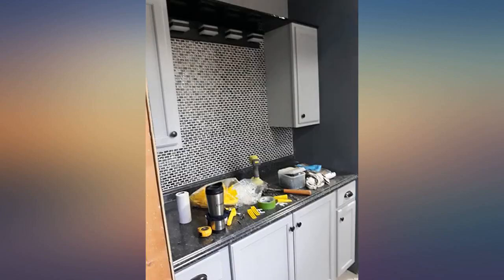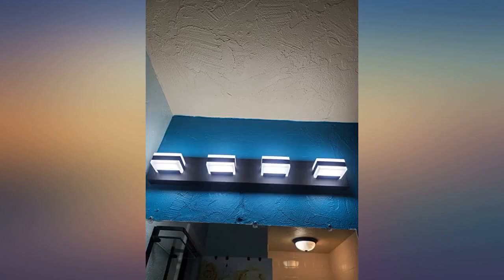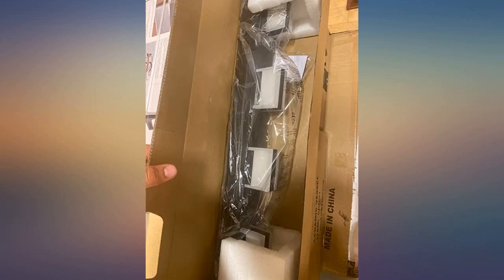Easy to install. The perfect light fixture for our new bathroom. Provides plenty of light and the chrome matches the other fixtures.